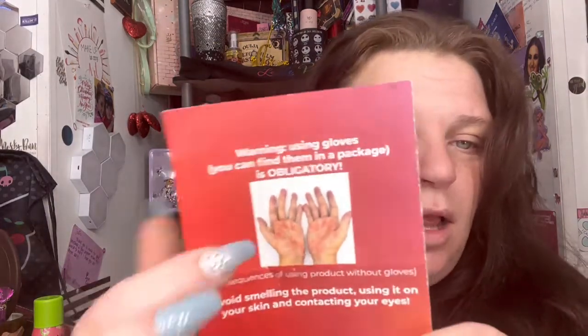It does tell you to wear gloves — in multiple places on the paper. Fair warning: your hands will look like this if you don't wear gloves.